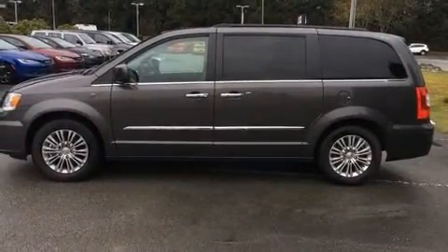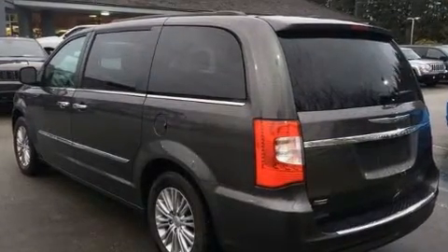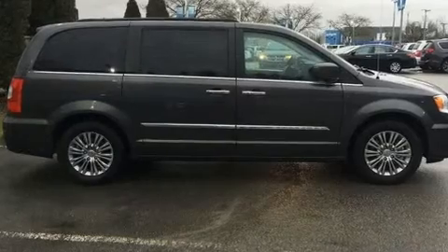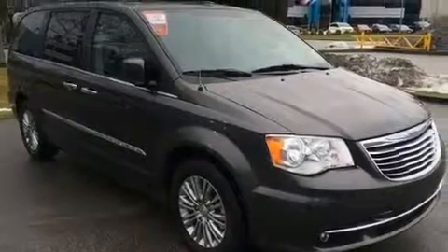All of the premium features expected of a Chrysler are offered, including a tachometer, adjustable headrests in all seating positions, a built-in garage door transmitter, a power seat, a roof rack, and much more.